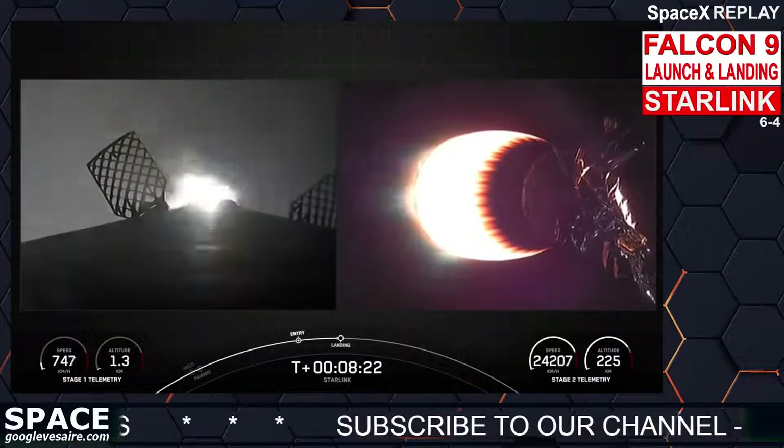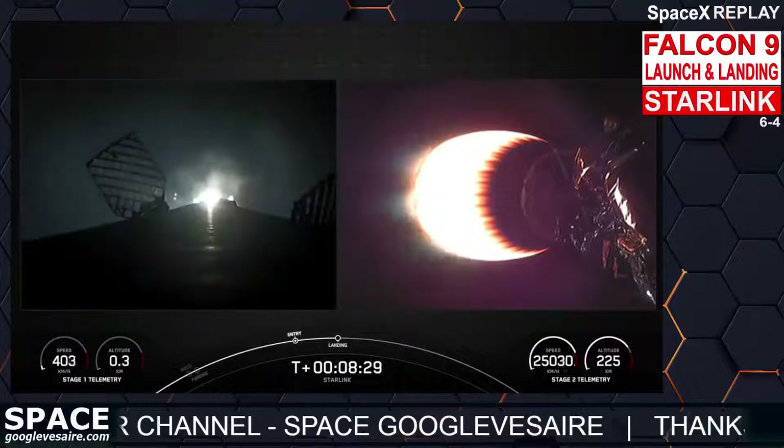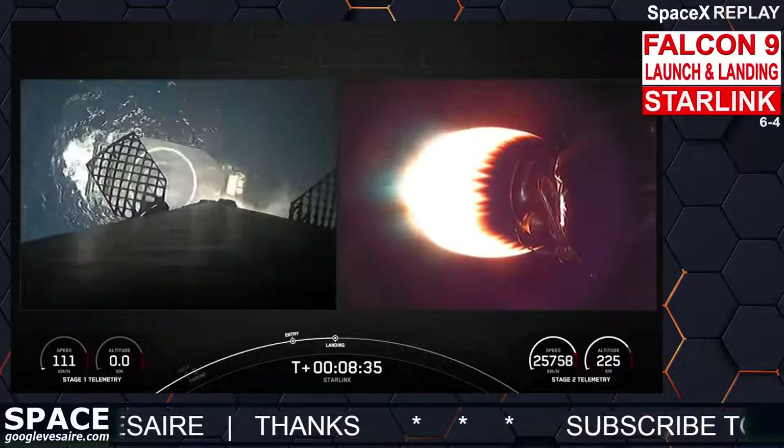Stage one landing burn — there's the confirmation that stage one landing burn has started in preparation for a touchdown on our drone ship, of course I Still Love You. You should hear the callout for a second engine cutoff in just a few seconds. Stage one landing leg deploy.